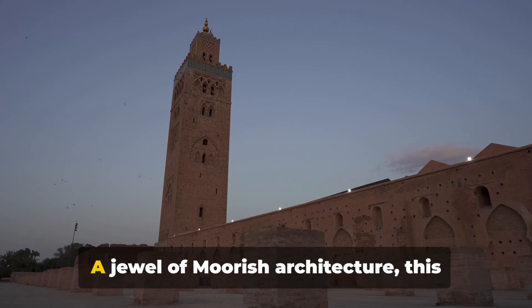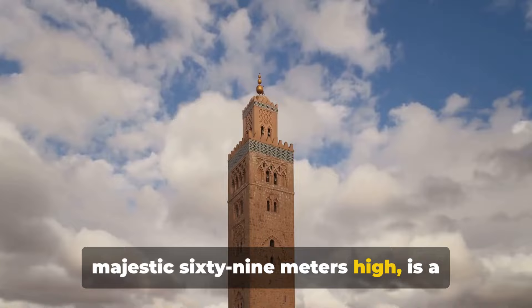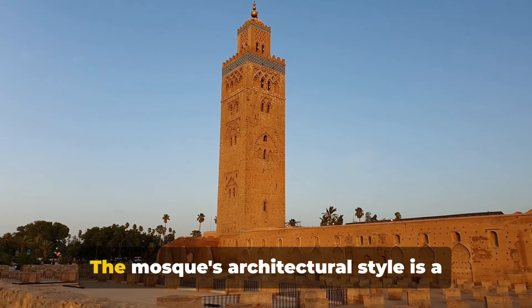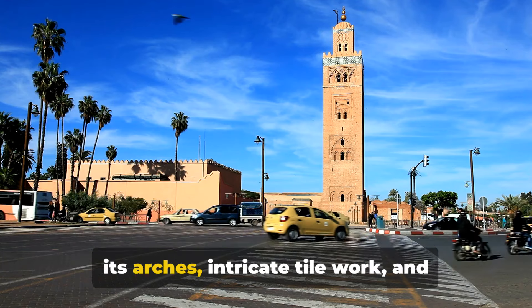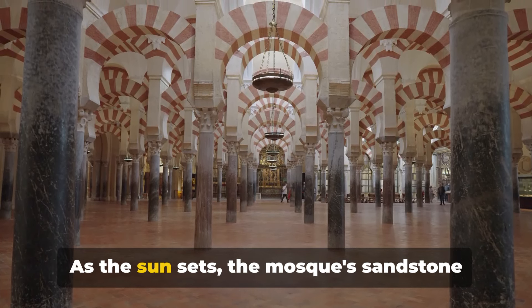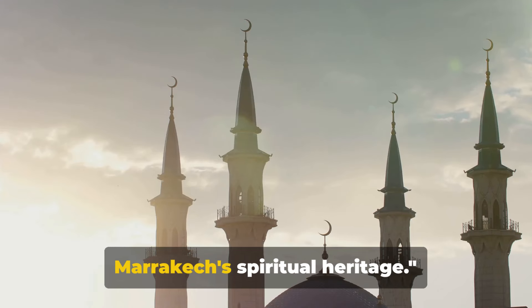Up next, we visit the iconic Koutoubia Mosque. A jewel of Moorish architecture, this mosque dominates Marrakech's skyline with its towering minaret standing at a majestic 69 metres high. Its architectural style blends traditional Moroccan and Andalusian influences, characterised by arches, intricate tilework, and carved stucco — like a poem in stone. As the sun sets, the mosque's sandstone walls glow, a warm beacon against the indigo sky, a testament to Marrakech's spiritual heritage.